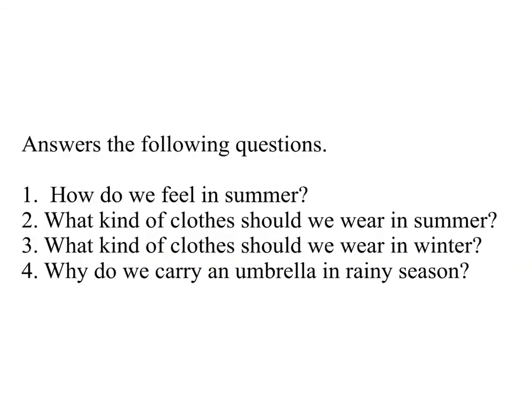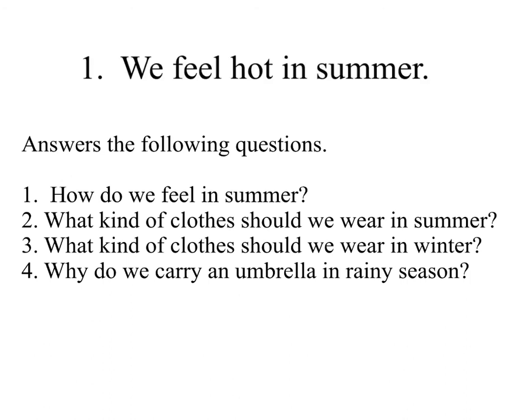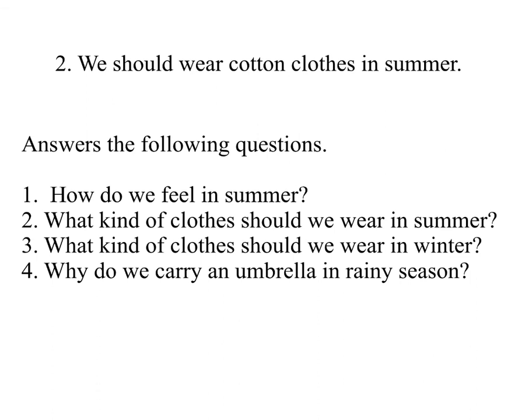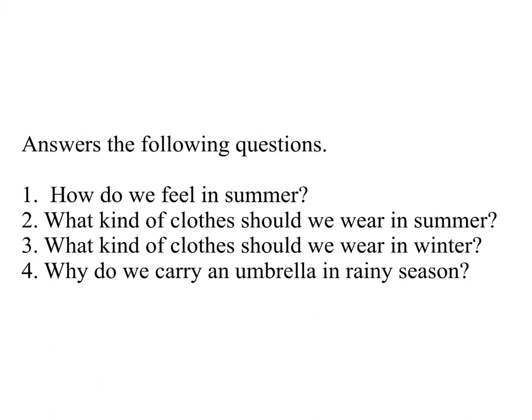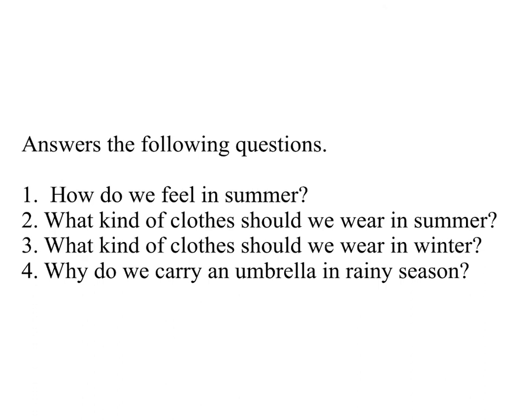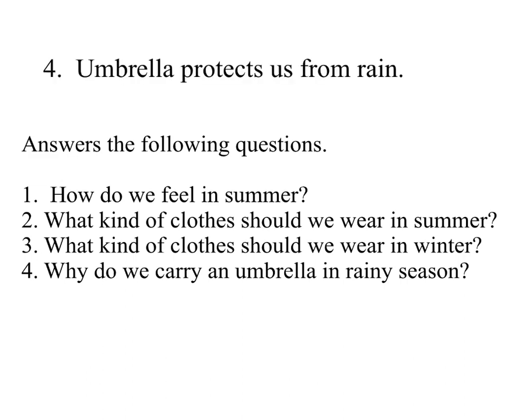Answer the following questions. Question 1: How do we feel in summer? Answer: We feel hot in summer. Question 2: What kind of clothes should we wear in summer? Answer: We should wear cotton clothes in summer. Question 3: What kind of clothes should we wear in winter? Question 4: Why do we carry an umbrella in rainy season? Answer: Umbrella protects us from rain.